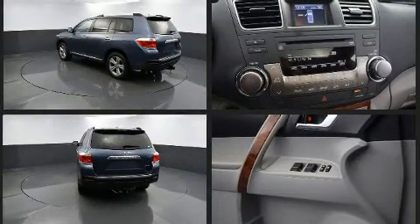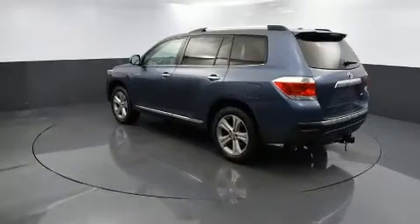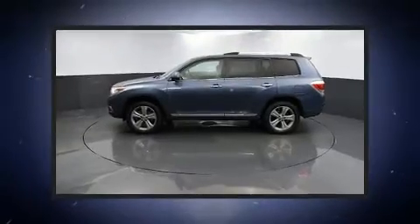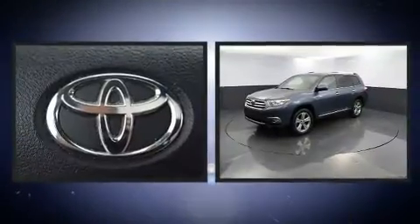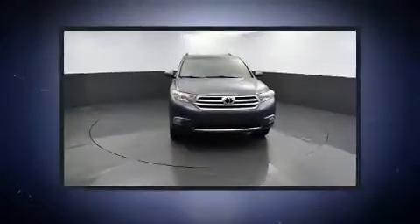Toyota prioritized practicality, efficiency, and style by including adjustable headrests in all seating positions, power front seats, a built-in garage door transmitter, heated door mirrors, a power lift gate, and remote keyless entry.